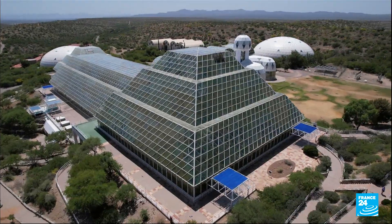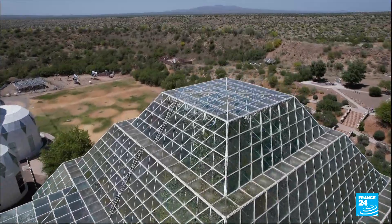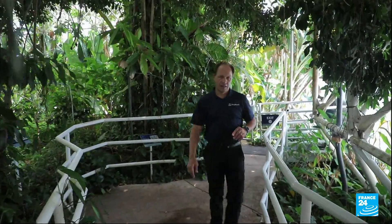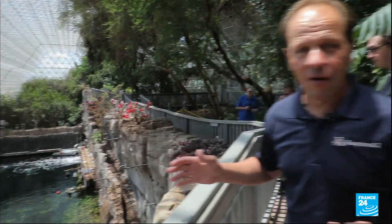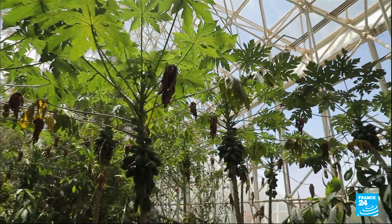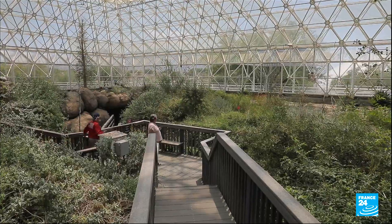The prototype of these Martian colonies already exists here in Arizona. Called Biosphere 2, it aims to replicate Earth's ecosystems. We have a tropical rainforest system inside Biosphere 2, but it's not the only system. Just by going through this door here, we're in a completely different environment — a tropical ocean, a subtropical savanna, mangrove trees, a thorn scrub, and on the far end, coastal fog deserts.